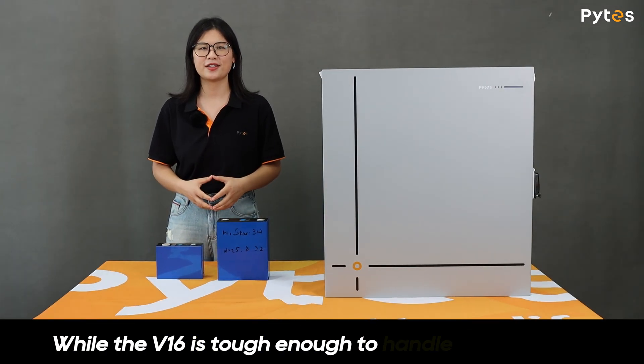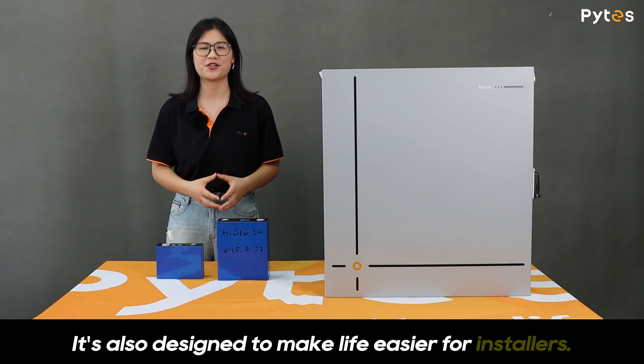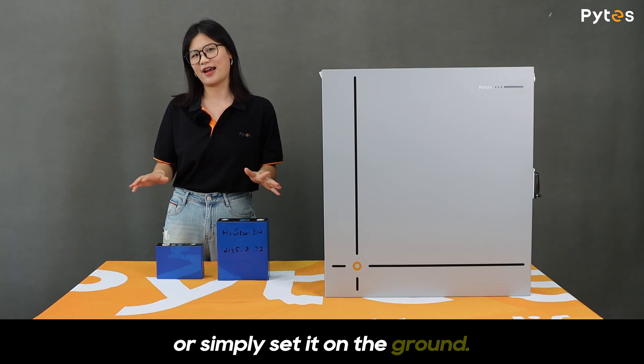And while the V16 is tough enough to handle the outdoors, it's also designed to make life easier for installers. It offers flexible installation options — you can mount it on the wall or simply set it on the ground.